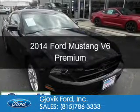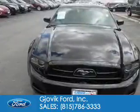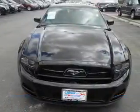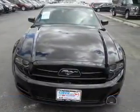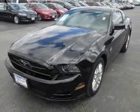This is a used 2014 Ford Mustang. It's powered by rear wheel drive and a 3.7 liter six cylinder engine with fewer than 6,000 miles. This vehicle is like new.